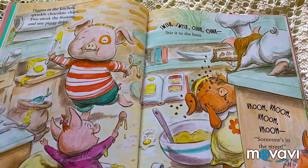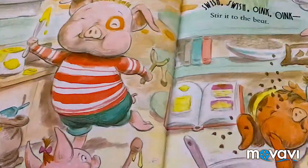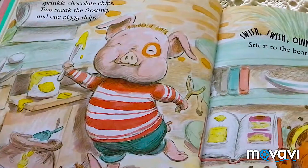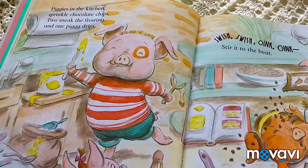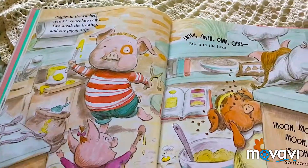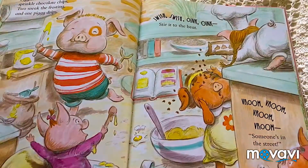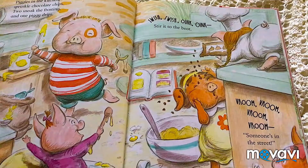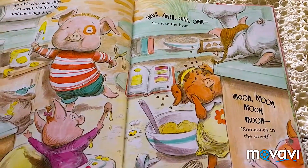Piggies in the kitchen. What does it say? It says: Sprinkle chocolate chips. Sneak the frosting and one piggy chips. Swish, swish, oink, oink. Stir it to the beat. Broom, broom, broom, broom. Someone's in the street.